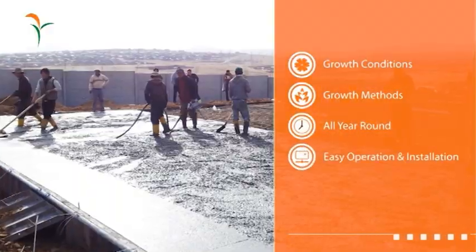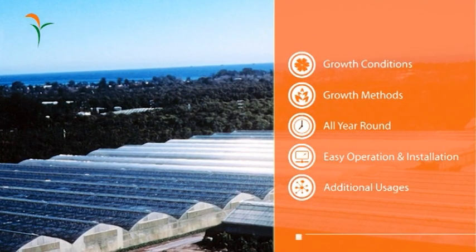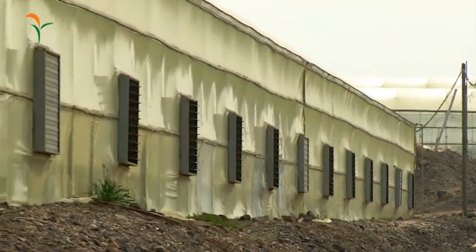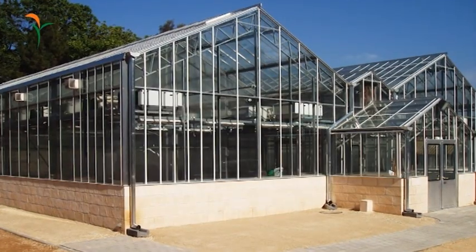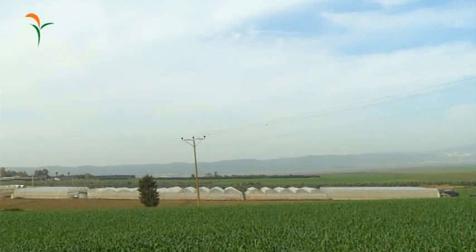Easy operation and installation. Greenhouses that are suitable for additional usages such as restaurants or warehouses. Dagan offers a rainbow of high-tech, fully automated greenhouses. Choose the type most suitable to your needs and Dagan will turn your dream into a reality.